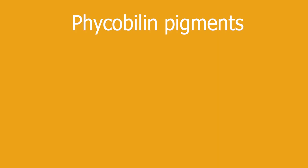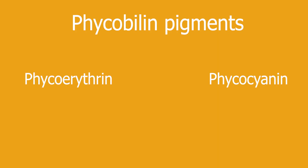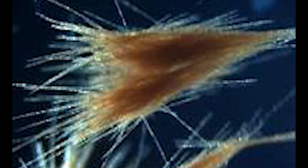The pigment that makes these bacteria turn red is unknown and still under research. The pigment may be Phycobillin pigments, with Phycoerythricin and Phycocyanin for red and blue pigments respectively. These pigments may be the cause of the red color of Trichodesmium erythrium.